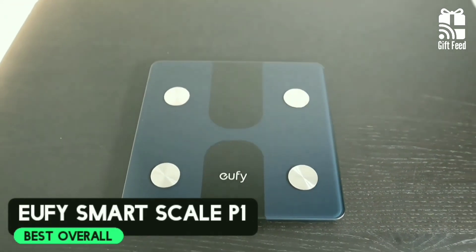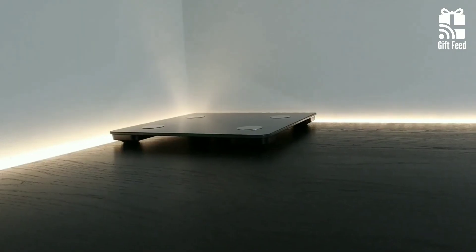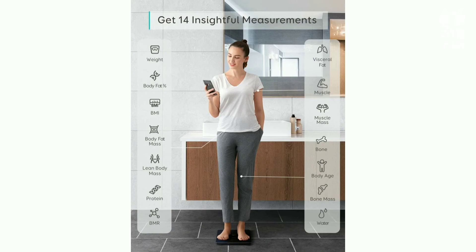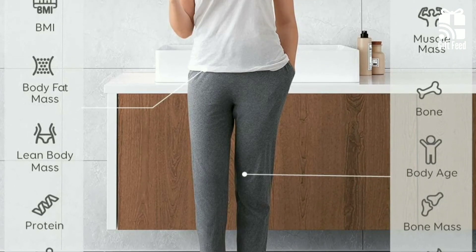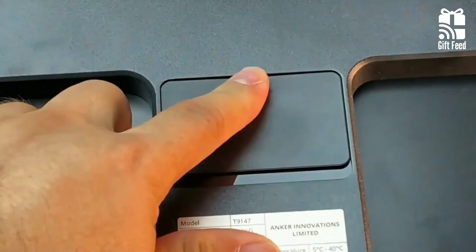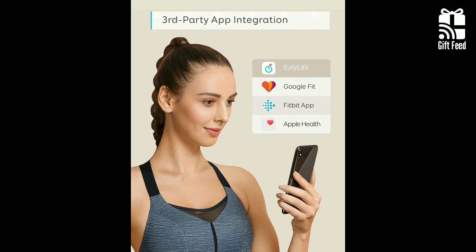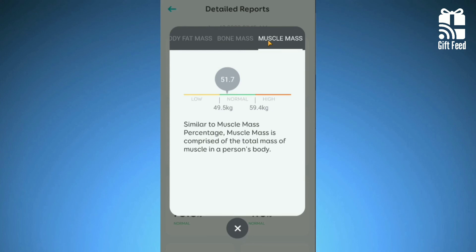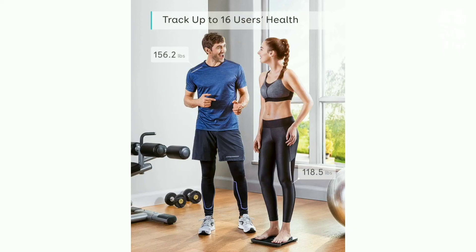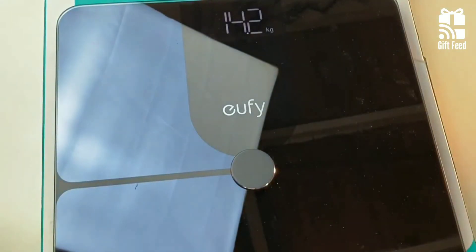The U-Fi Smart Scale P1 is at the lower end of the smart scale price spectrum, but is packed with features. It uses a sleek design featuring a glass top with rounded corners and a slim profile, and is surprisingly lightweight. The P1 is capable of tracking 14 different body measurements, including weight, body fat percentage, BMI, water percentage, and lean body mass. There is a large LED display at the top that makes it easy to read, and on the bottom are four non-slip feet along with the battery compartment. It is powered by three AAA batteries and is Bluetooth compatible with all the important mobile apps including Apple Health and Google Fit. The U-Fi Life app has a clean and simple user-friendly layout. The only drawback is that while you can have 16 individual users, everyone can see one another's information. If you're looking for a value-for-money smart scale to help keep your fitness goals on track, the U-Fi Smart Scale is what you should go for.